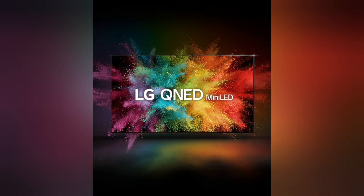Quantum Dot meets NanoCell. QNED lit up, scaled up. See pure colors even richer. Experience color that's out of this world with QNED Color Pro, powered by Quantum Dot and NanoCell technology.